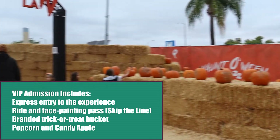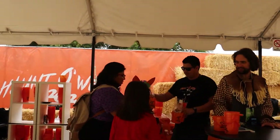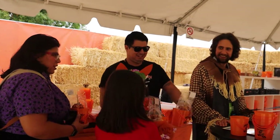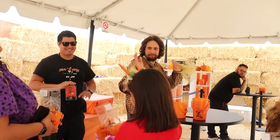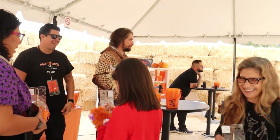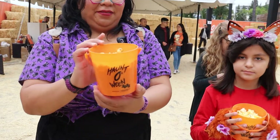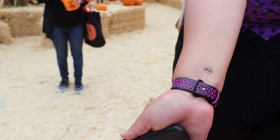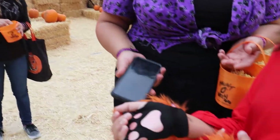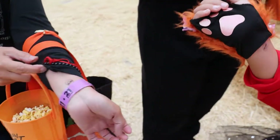VIP admission is $70 per person. Also with VIP admission you get a branded trick-or-treat bucket. Inside the bucket is popcorn and a candy apple. The trick-or-treat buckets were kind of small in my honest opinion. The other thing I didn't like was they gave you a little stamp to show that you're VIP — they didn't give you a lanyard or anything else that really shows that you're a VIP person.